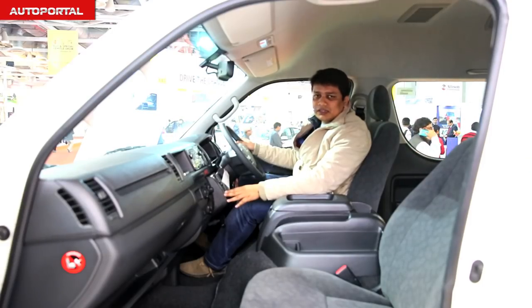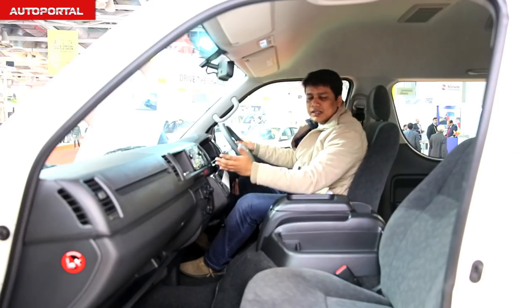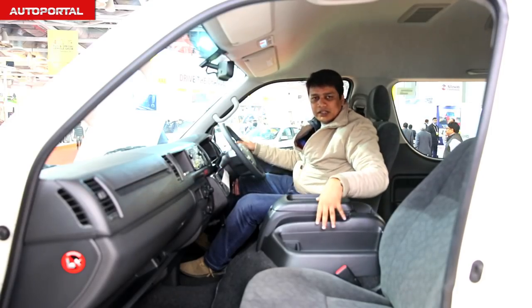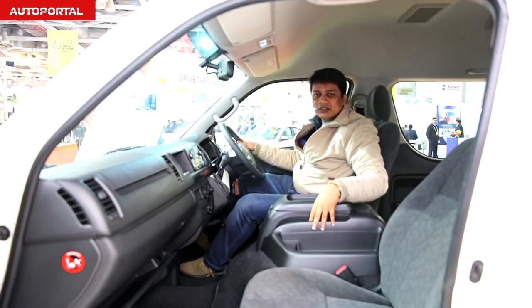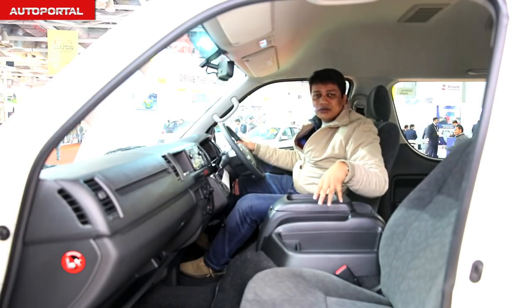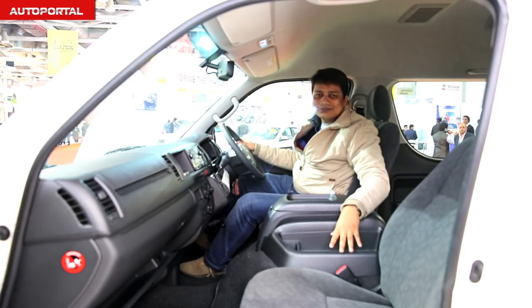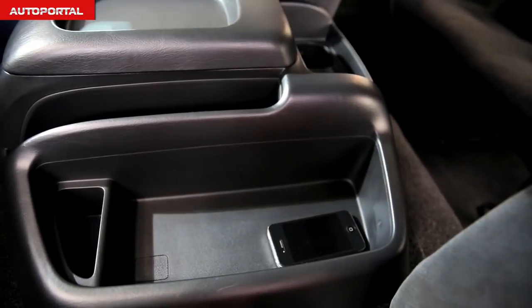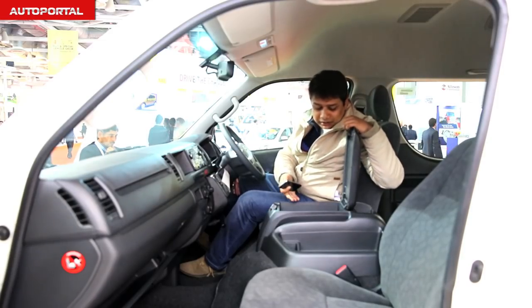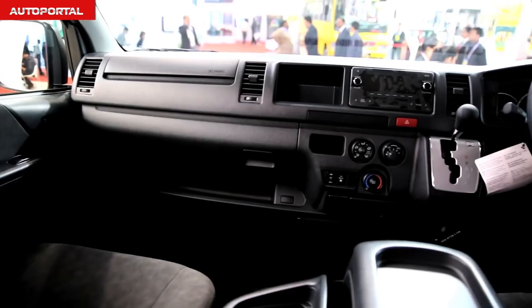Toyota have placed the gear lever right next to the steering wheel, which frees up a lot of space where the traditional gear lever position would be. That floor area can be used to house a lot of storage boxes and keep your knick-knacks in. There's one tray where you can keep your cell phone, and one large box where you can keep drinks and other items.